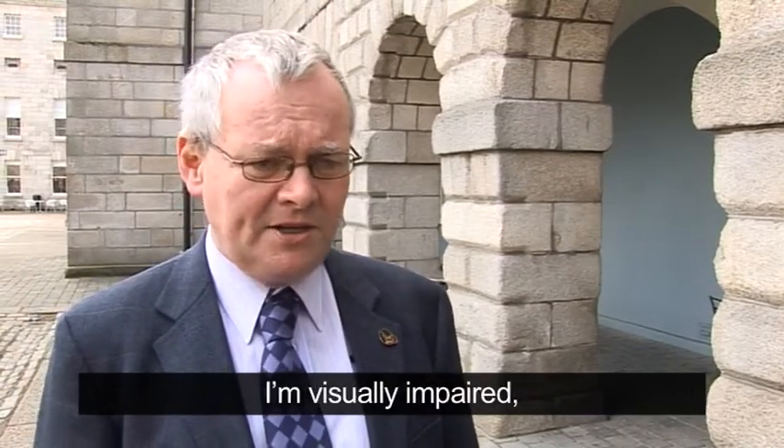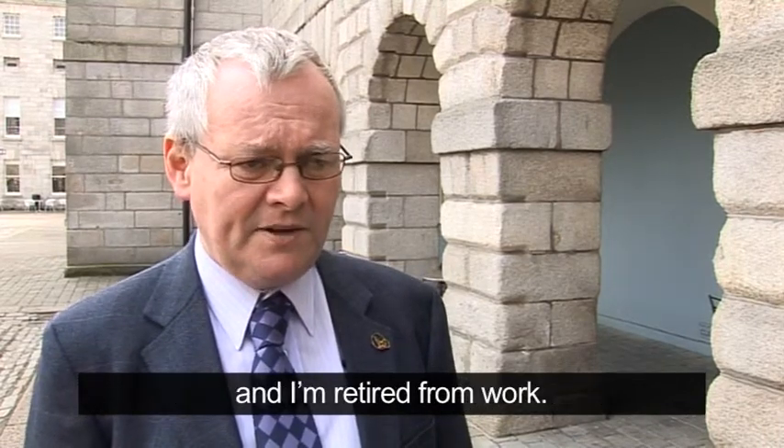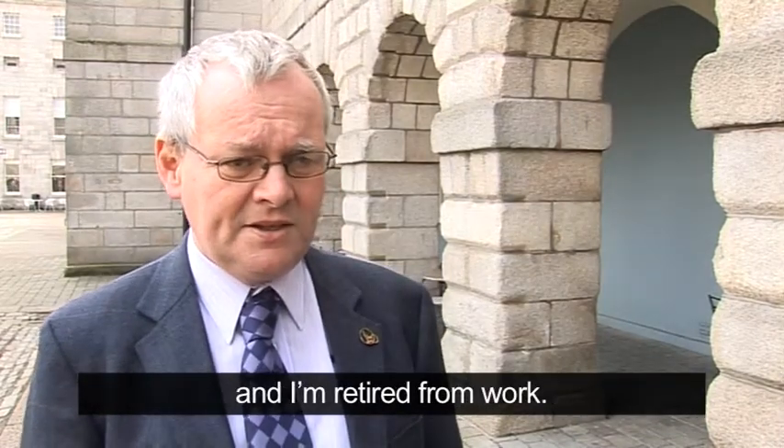My name is Tom O'Neill. I live in Balbriggan. I'm visually impaired — my condition is retinitis pigmentosa — and I'm retired from work. That's my background.